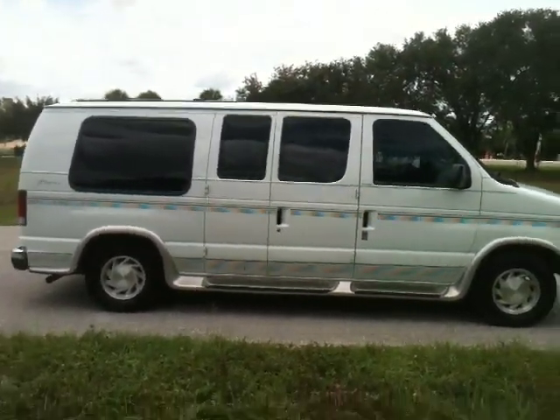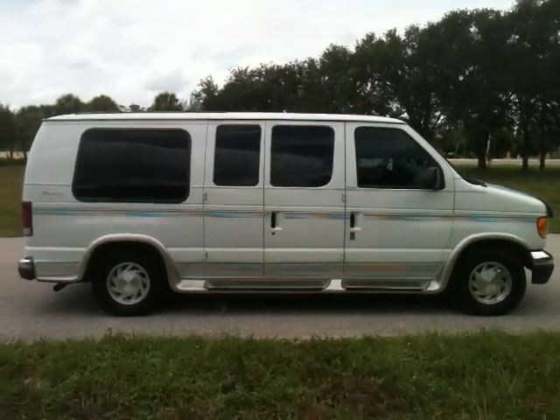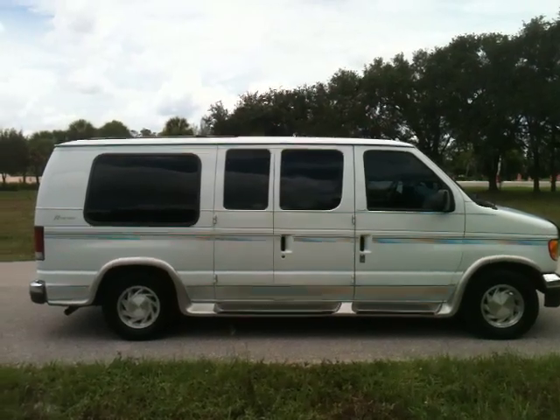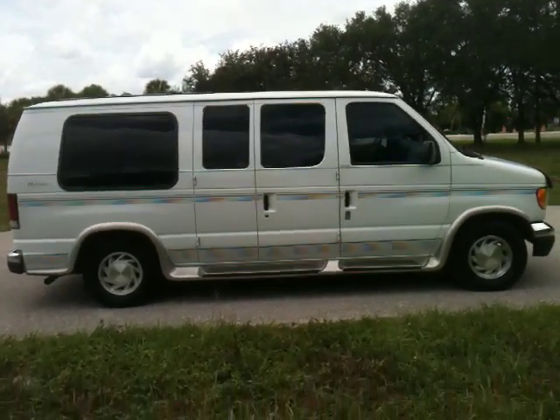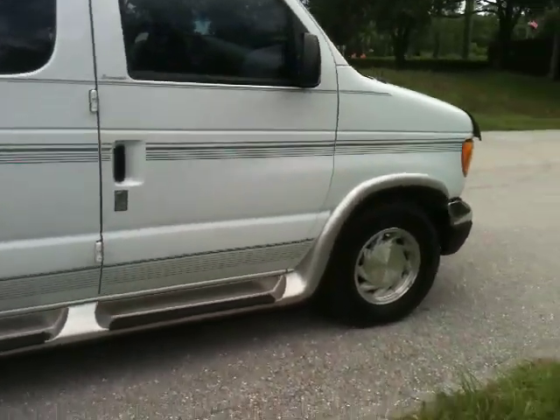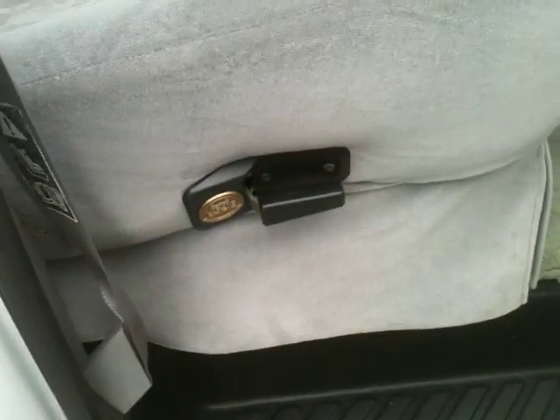Great running, good rubber. If you're looking for a travel van, this is it. The third row folds down into a bed — you'll see that in the pictures. There's all kinds of badging all around it. Special edition this and that.